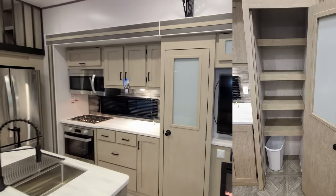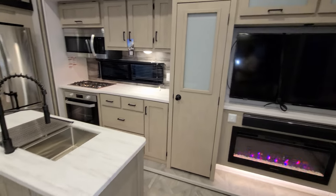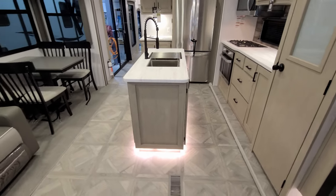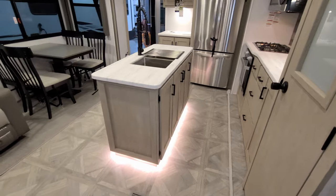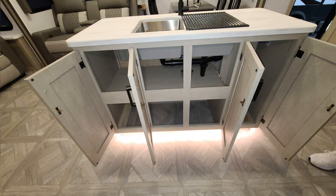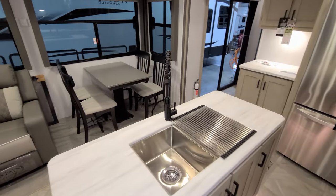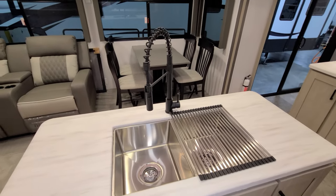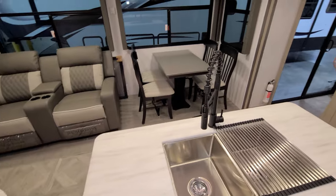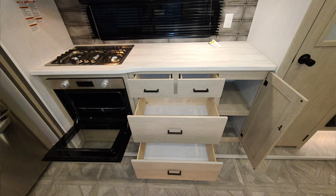Over here you have a nice-size pantry area as well, with little LED toe kick lighting. There's quite a bit of storage space under the island. The kitchen features a high-rise spring sprayer faucet and a double bowl undermount stainless sink.